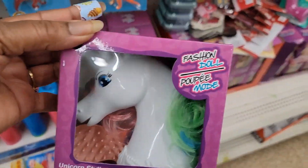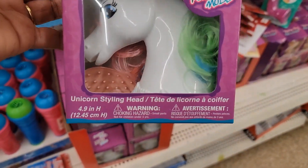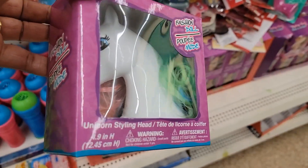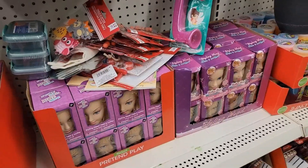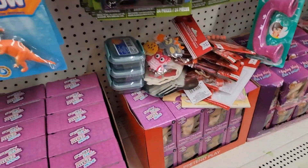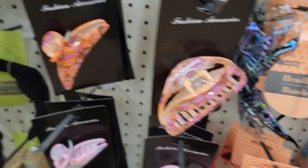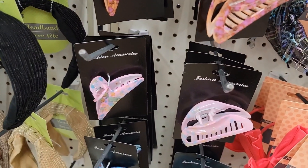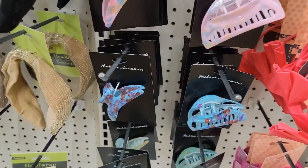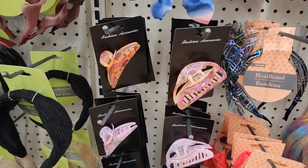They finally got the fashion doll unicorns — unicorn styling heads with different color hair, down there along with all those. I don't know how sturdy they are.